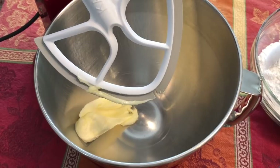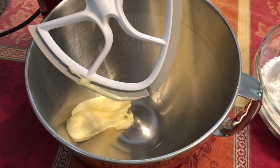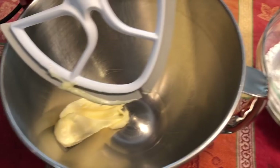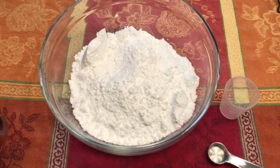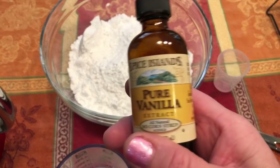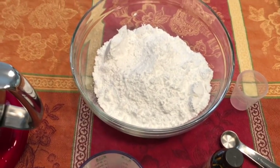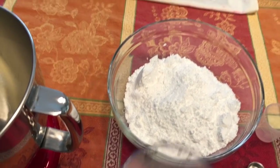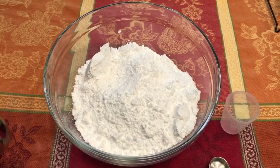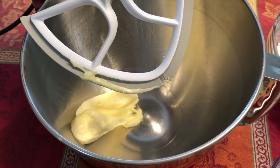For our buttercream frosting we're going to make a single batch, which normally frosts about 18 cupcakes — you can double it if you have more. You're going to start with half a cup of very soft butter, a 16-ounce package of powdered sugar (about four cups), one teaspoon of vanilla extract, and about a third of a cup of milk or heavy cream. Heavy cream makes the creamiest result, but milk works just fine.